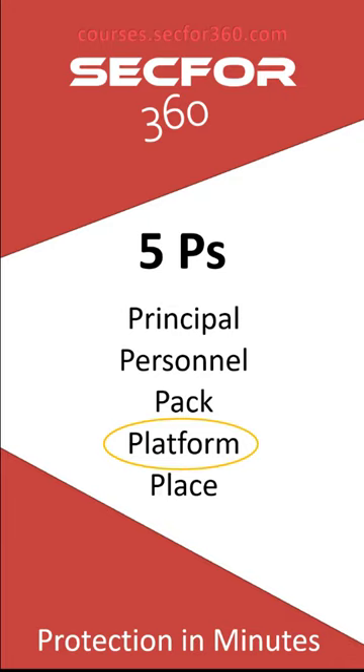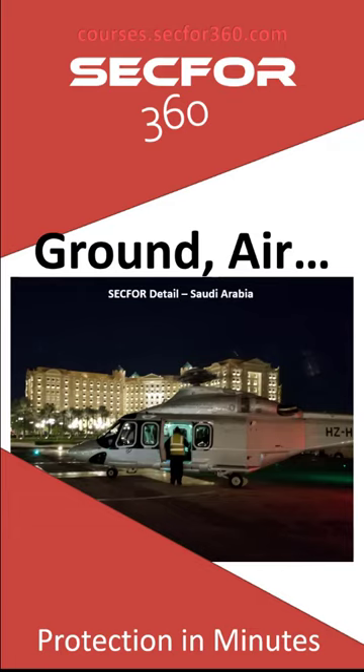Platform is your fourth P — your transportation platform: SUV, van, pickup truck, helicopter, depending on what you're rolling in. We'll try to put extra medical gear in there depending on what we can get our hands on. In Saudi Arabia, after dealing with ridiculous traffic on the first day, we contracted with a helicopter company and that became our platform. Most of the time you'll be rolling in SUVs or vans.